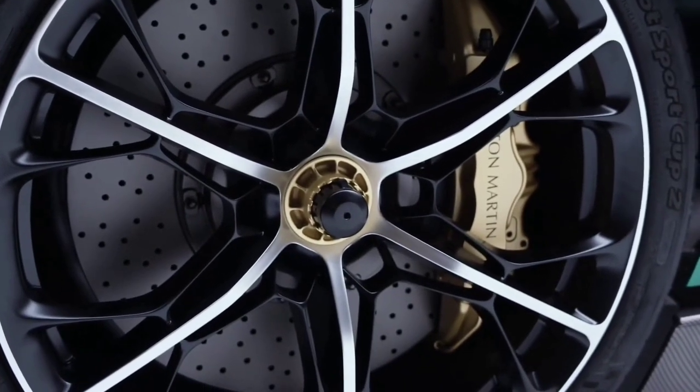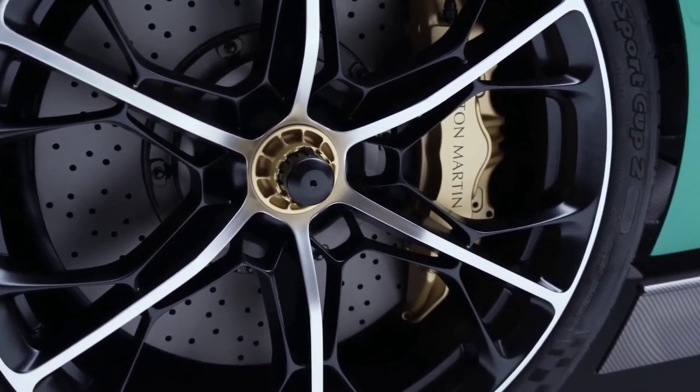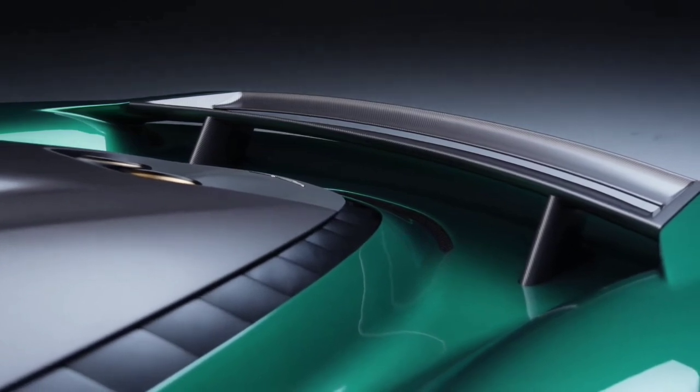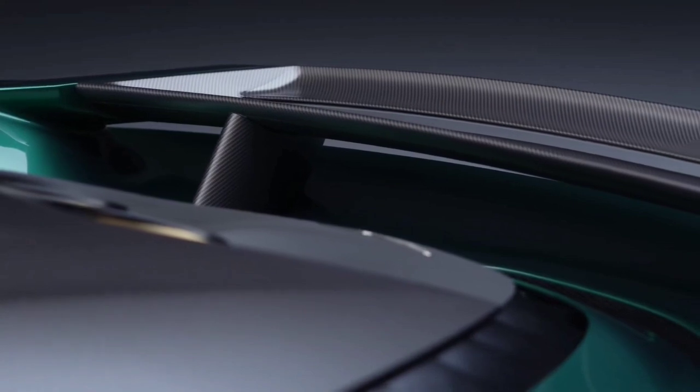The manufacturer will construct the car out of carbon fiber to reduce weight. It will include two-stage springs that can be modified for an ultra-low track mode and adaptive dampers. Brakes made of carbon ceramic will also come standard.